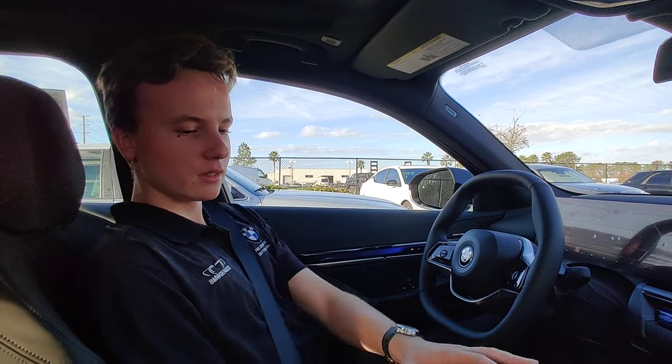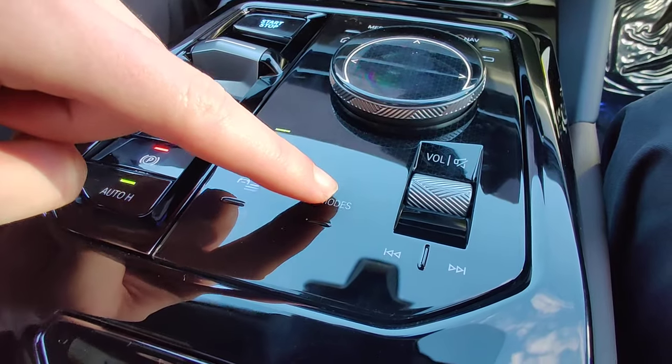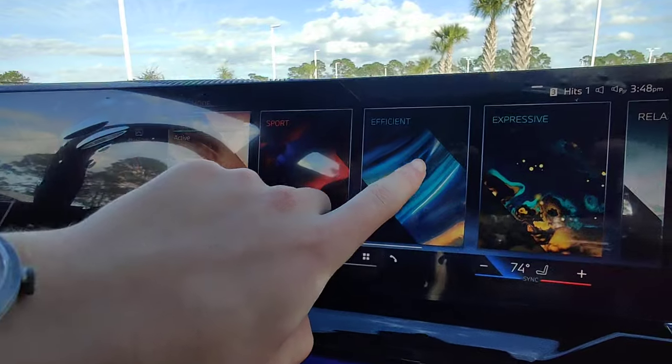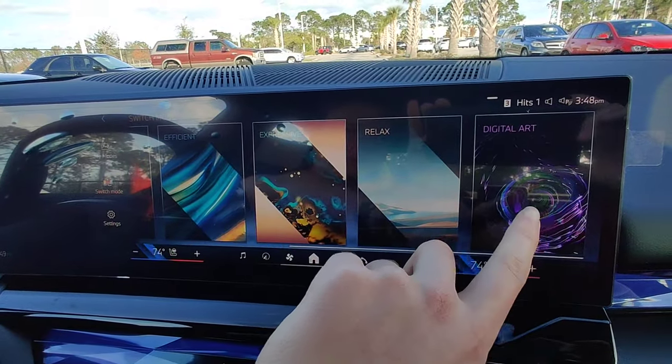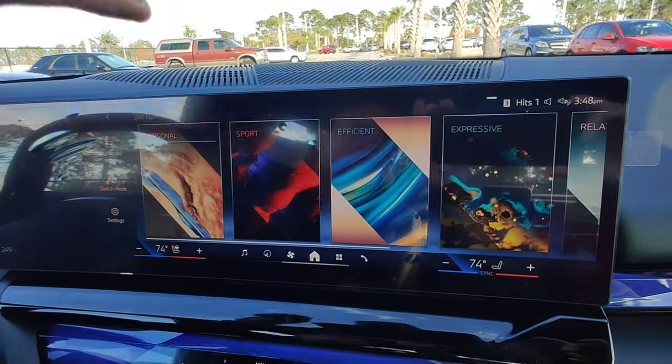So with your modes, on this i5 it's located down here. You have personal, sport, efficient, and expressive, relaxed, and digital art. These are all modes that you can choose while driving.